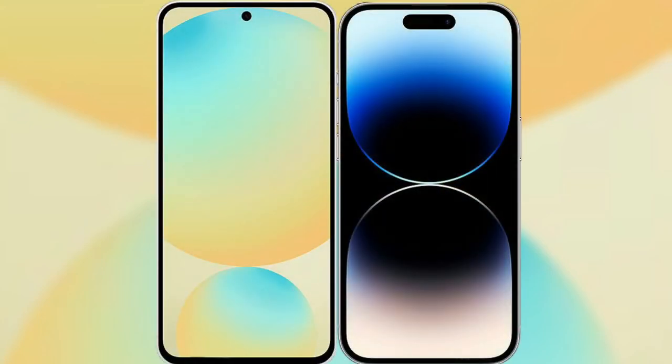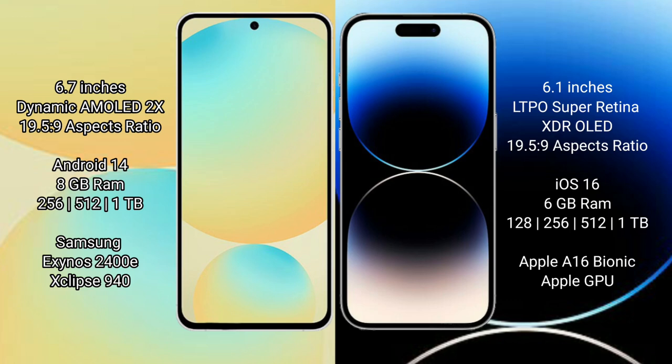I will compare the new Samsung Galaxy S24 FE with iPhone 14 Pro. Samsung Galaxy S24 FE has a 6.7 inch Dynamic AMOLED display. iPhone 14 Pro has a 6.1 inch LTPO Super Retina XDR OLED display.